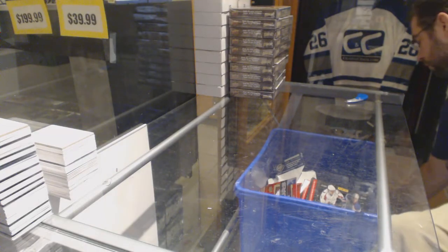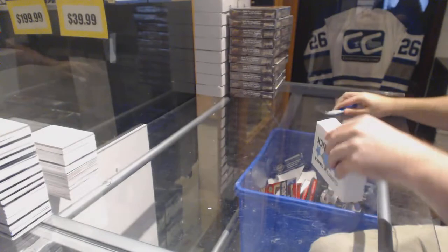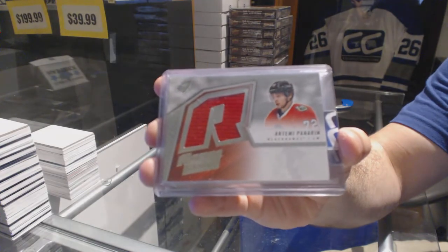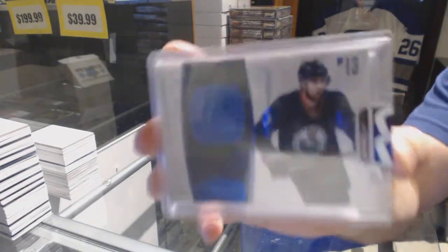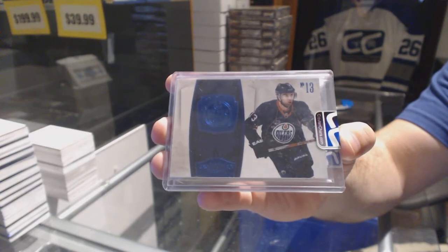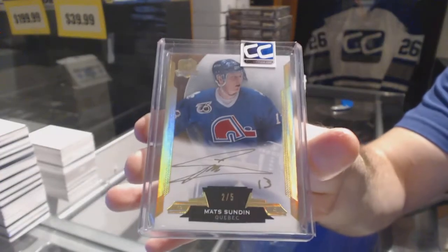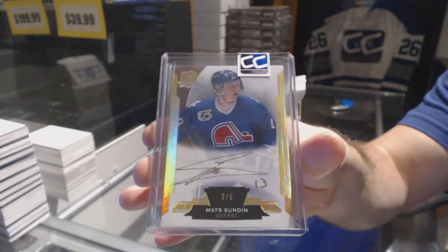Number 12 goes to Rusty 8. We've got an SPX rookie jersey — Artemi Panarin. We've got a blue face number 210 of Andrew Cogliano. And we've got number two of five cup gold autograph — Matt Sundin, two of five.